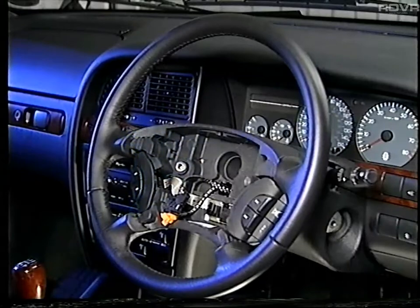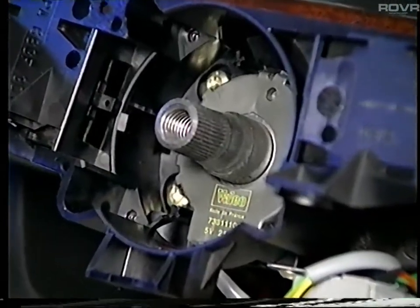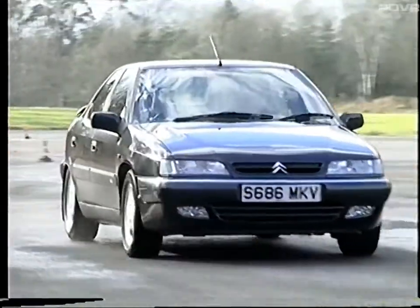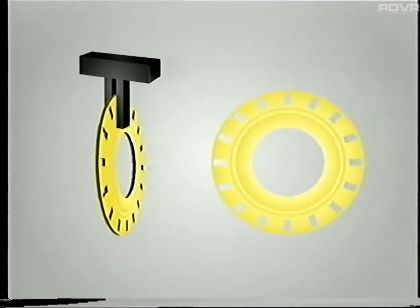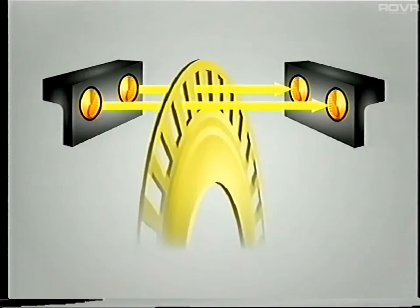The steering wheel sensor, located behind the steering wheel, generates three important signals. It enables the control unit to determine the direction and angle through which the steering wheel is turned, and it also informs the control unit on how quickly the wheel is turned. The sensor comprises two light emitters and two receivers, and between them is a specially cut disc fixed to the steering column. The light beams either pass through the disk or are interrupted by it, resulting in a signal which is interpreted by the control unit.